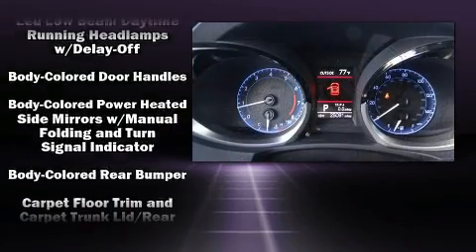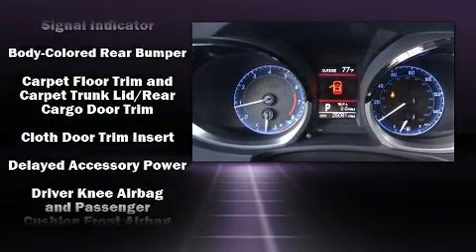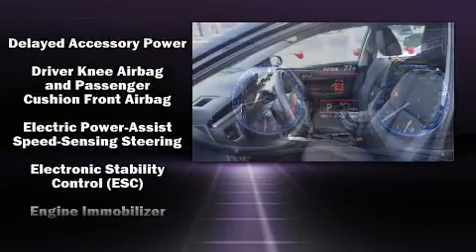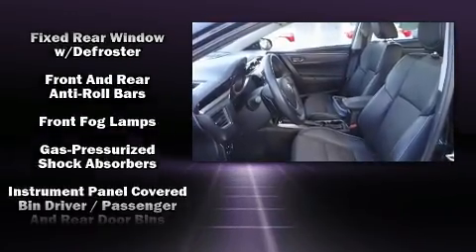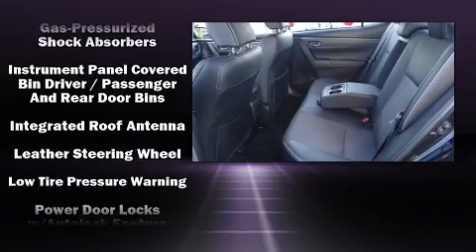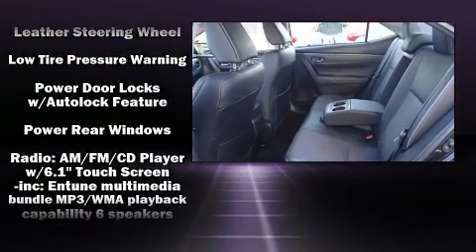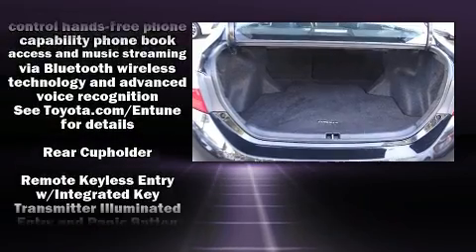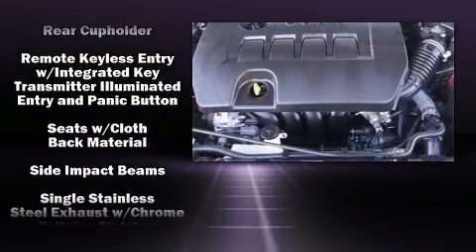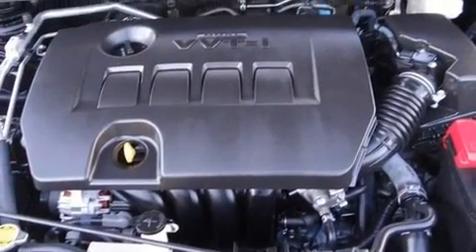Toyota ensures the safety and security of its passengers with equipment such as dual front impact airbags with occupant sensing airbag, front side impact airbags, traction control, brake assist, a panic alarm, and four-wheel disc brakes with ABS. This car was designed with safety in mind, allowing you to drive with even greater assurance.